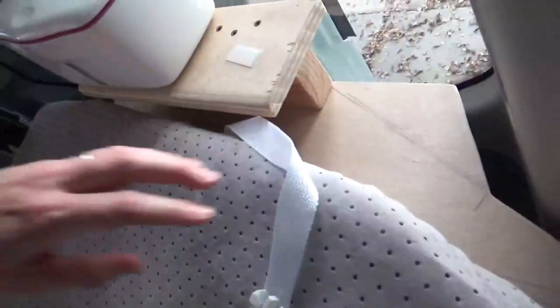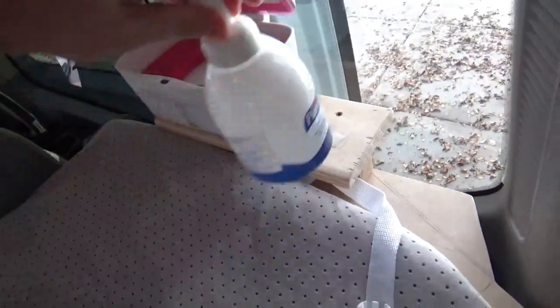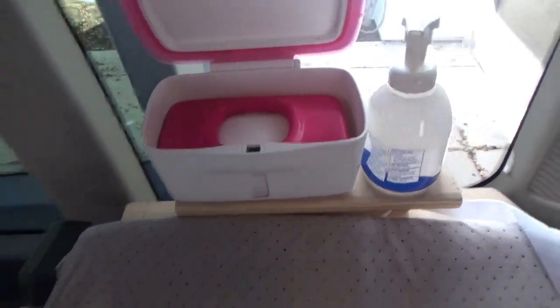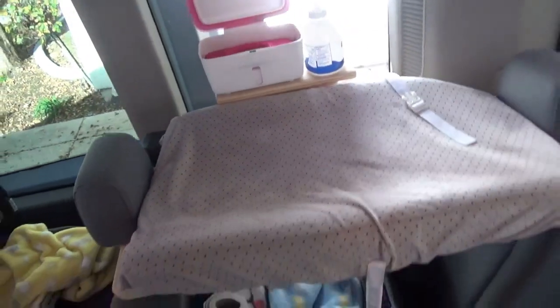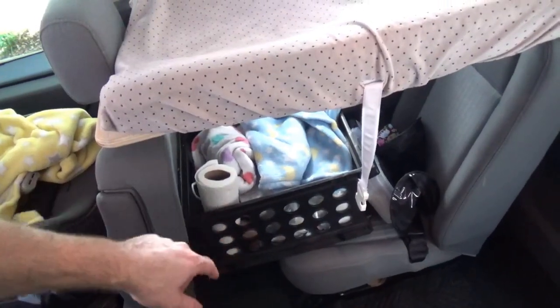You take a regular changing pad and set it on top, and then you can change your babies on the go. I attached a little wood shelf to the back where we put the wipes and hand sanitizer. There we go — we've got a mobile changing station. We use the seat down there with a basket for extra diapers and other things.